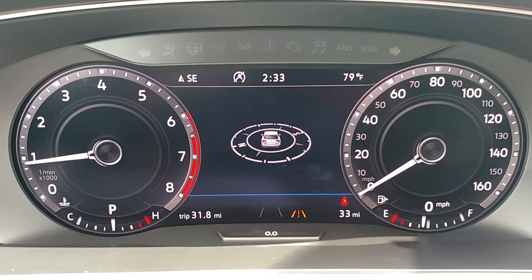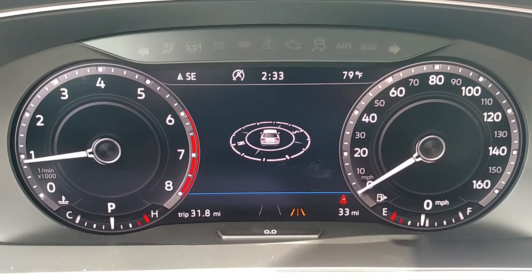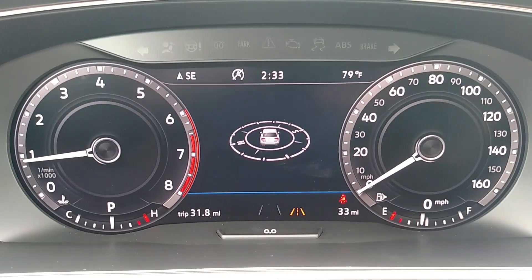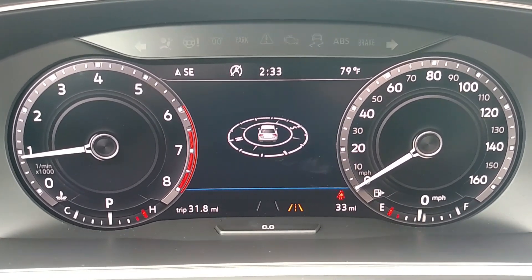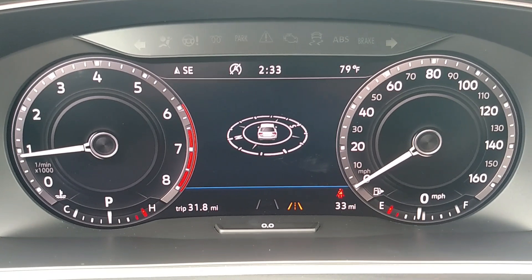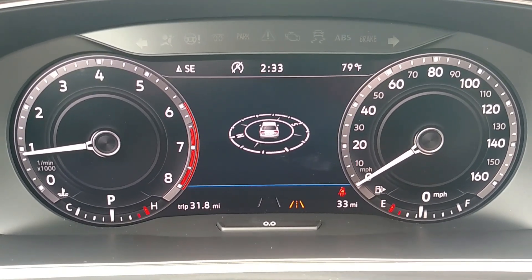So you may ask, what is a digital cockpit, and what does that mean for me? What Volkswagen has done is they've removed the standard analog gauges like you get in most cars, and they've replaced that with this all-new digital screen you see here on the video. This allows you as the driver to manipulate the information on the screen and keep what's most relevant to you right in front of you at all times while you're driving.